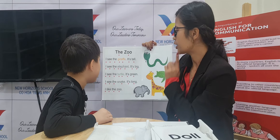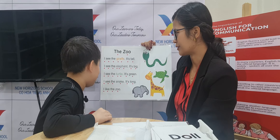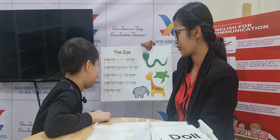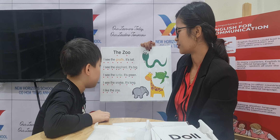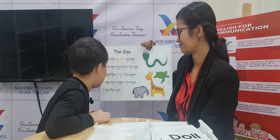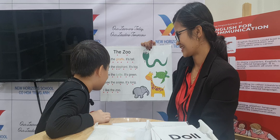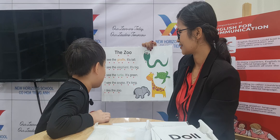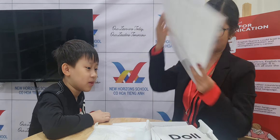Now can you tell me which animal is big? What animal is big? Is it snake, turtle, giraffe, or elephant? Elephant. Elephant, very good. Which animal is long? It's the snake. Which animal is tall? It's the giraffe. Okay, well done. Very good.